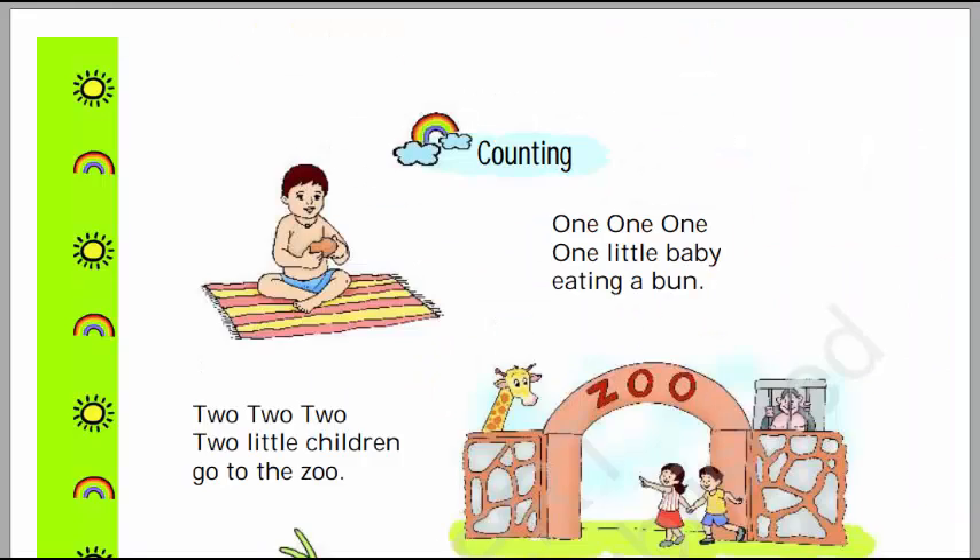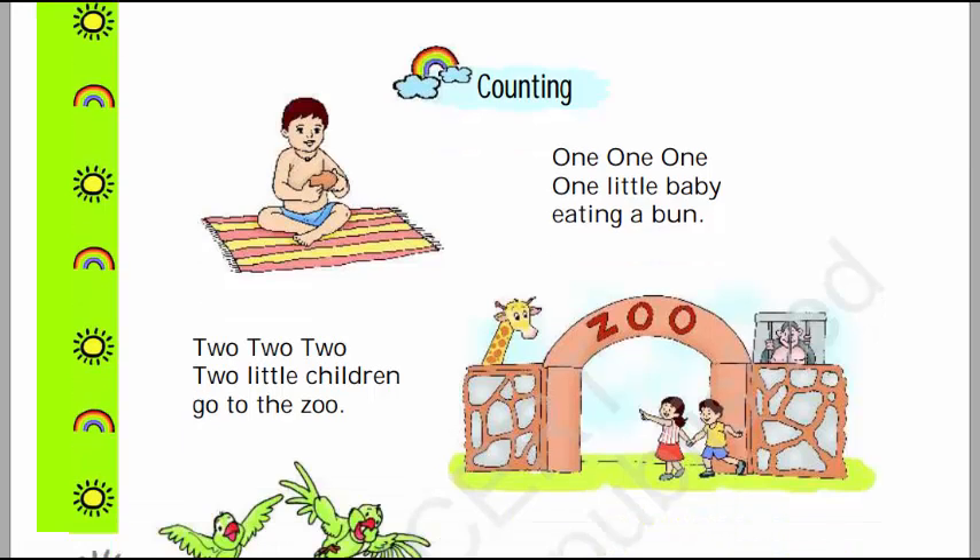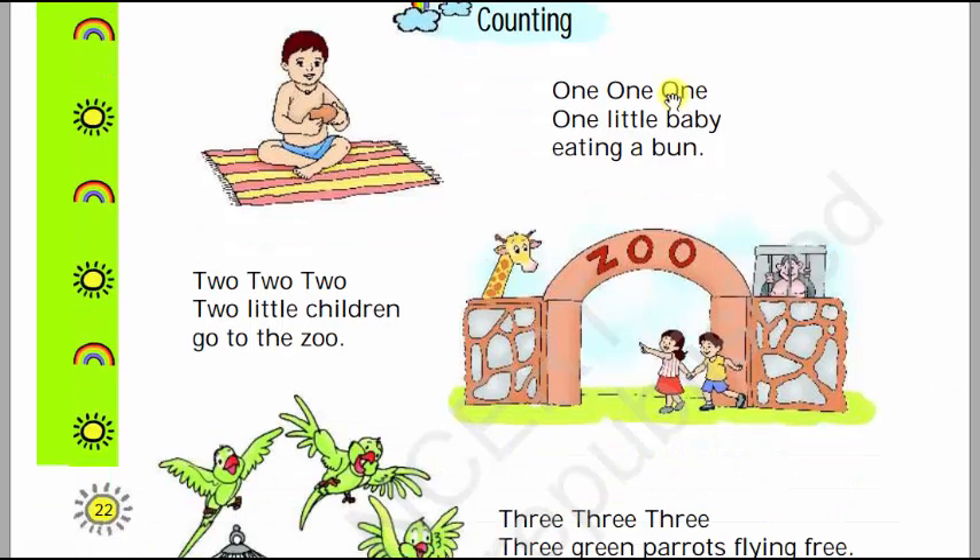1, 1, 1, 1 — 1 little baby eating a bun. So there is 1 little baby here who is eating a bun. Sing with me: 1 little baby eating a bun. There is only 1 baby over here who is eating a bun.